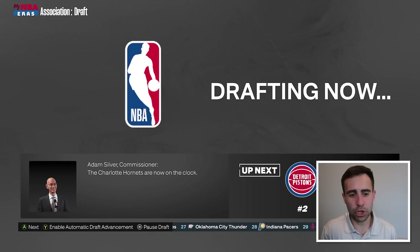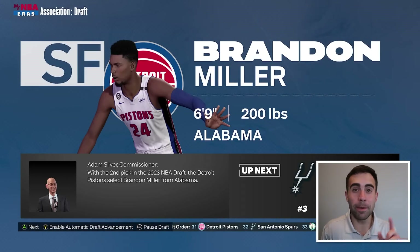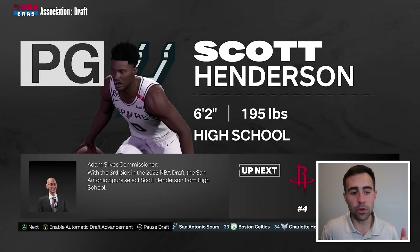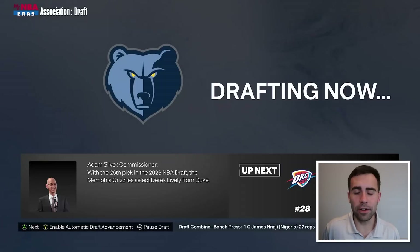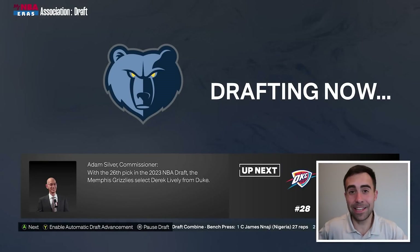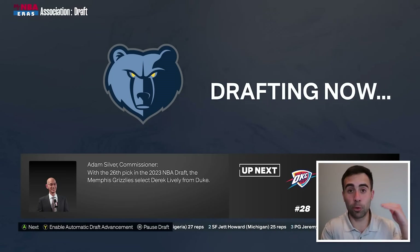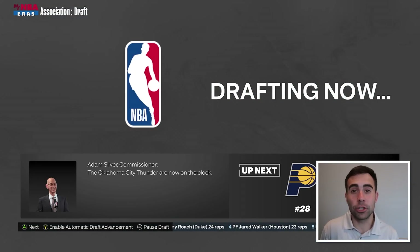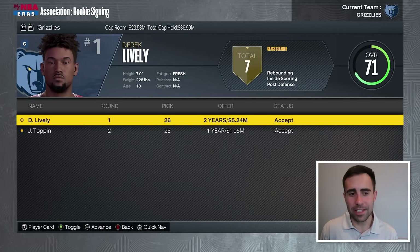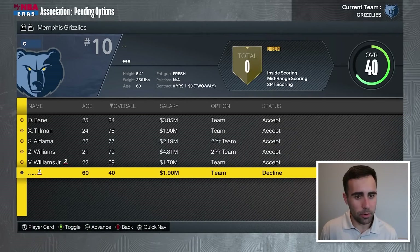Charlotte takes number one — they don't mess up that pick. Detroit goes Brandon Miller, not surprising since they don't really need another guard. Scoot Henderson falls perfectly into the Spurs' laps. And Derek Lively falls to us at 26. I think he's a for-sure top-20 pick in real life. So we get somebody who can be a really good rim protector that could maybe play next to Triple J. We also took Jacob Toppin in the second round.